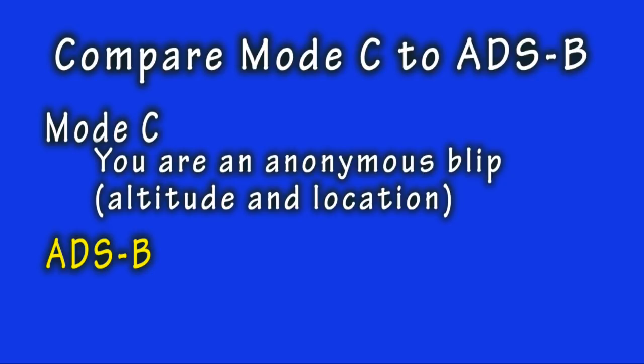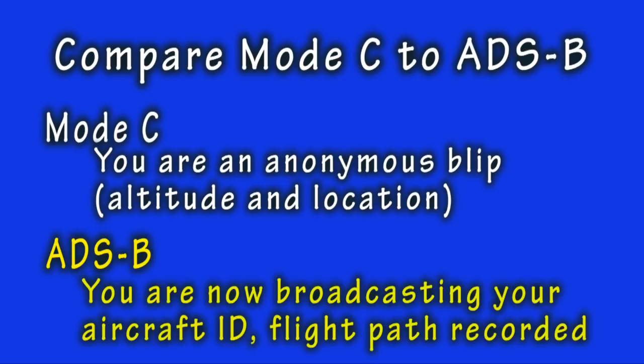Now, replace that Mode C transponder with the new ADS-B transponder and consider the very same flight outside of Class B and C airspace as before. To any and all ground radar stations that can see you, everything is different this time. Your aircraft identity is now known — you cannot hide who you are, and your flight path with GPS precision is recorded in an FAA computer to be logged for eternity. You cannot disable or turn off this function, nor can you turn off your transponder by law.